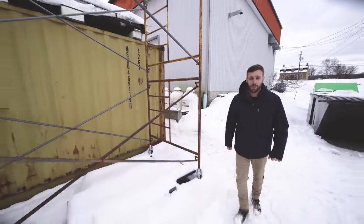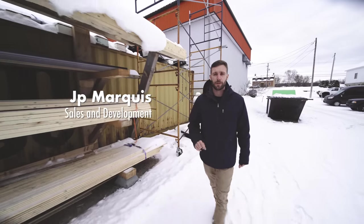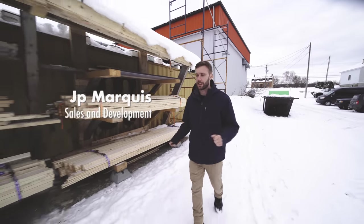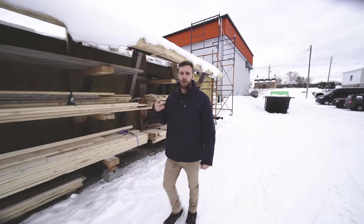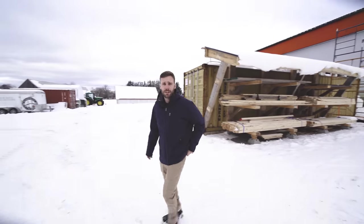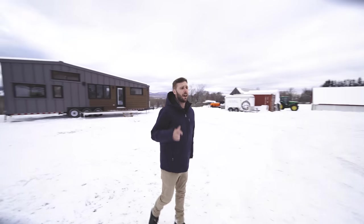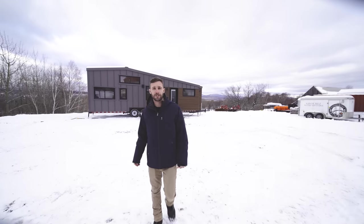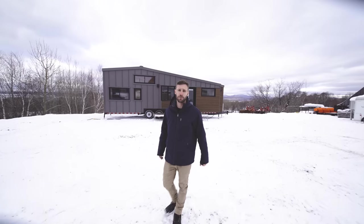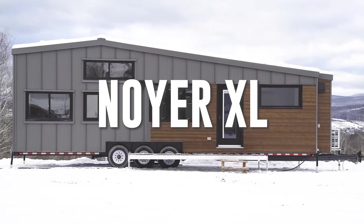Good afternoon everyone, hope you're doing great. As you can see, winter is here but it doesn't stop us from building tiny homes. We are able to build more houses at once nowadays, so we'll be able to deliver more houses next year. We have something really special today — at the back of me is the Neuer XL, which is pretty much what you want as a tiny house.